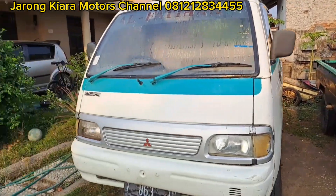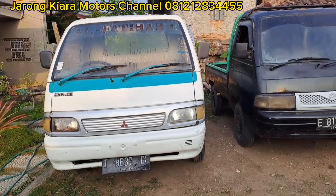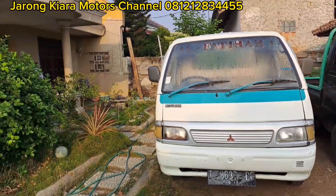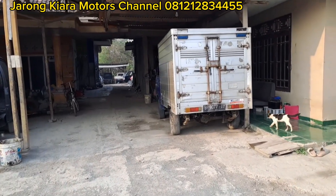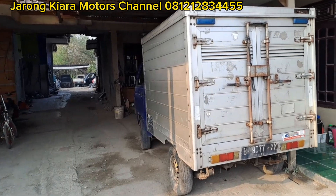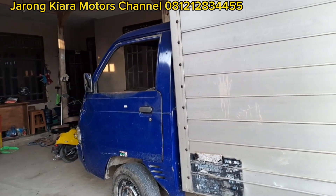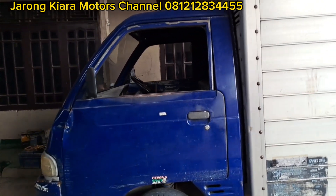Lanjut. Untuk kedua unit ini, pajak semuanya kondisi op. Ini yang sempat kita posting di 2 unit di video sebelumnya, alhamdulillah yang satunya sudah terjual, dan tinggal yang box, unitnya masih ada.